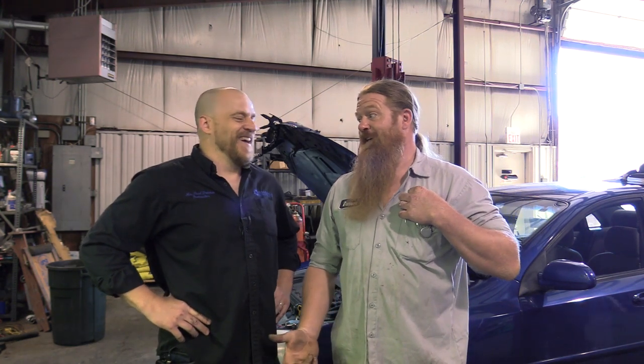Hey guys, Scanner Danner here with my brother at his shop - Danner's Automotive. I just need to put an S right there. It's not Danner Automotive, it's Danner's Automotive. Apostrophe S - which means there's one Danner, even though there's two Danners.